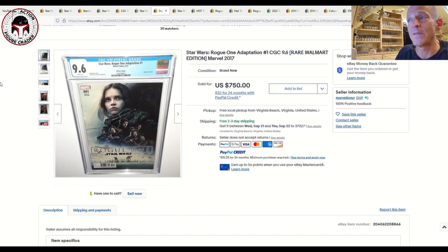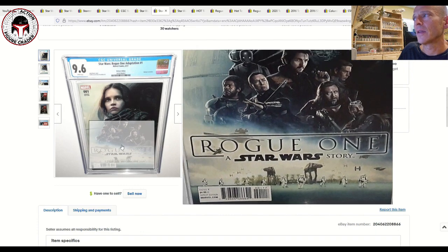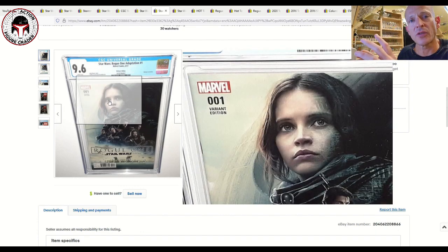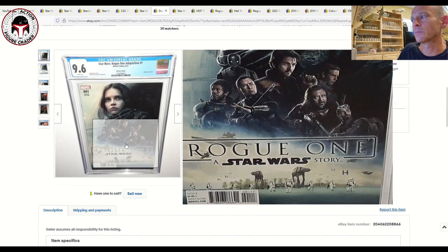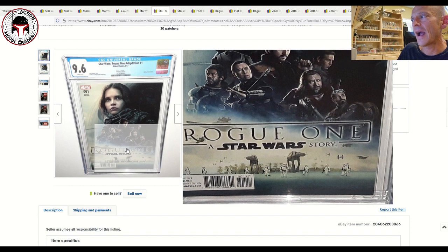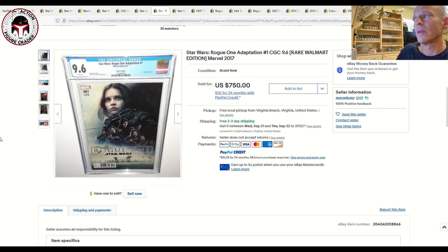The other really rare book is the Walmart variant — a very rare book. This one was only a CGC 9.6 but sold for $750. It's very tough to get in a 9.8; I believe there are fewer than 10 copies at that grade. These were sold in Walmart three-packs so they naturally got beat up badly and probably weren't produced heavily. The cover is fantastic — it's got the Battle of Scarif at the bottom along with all the main protagonists.